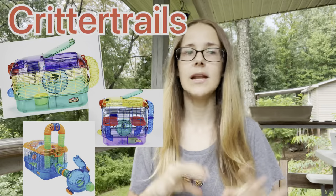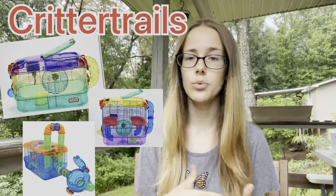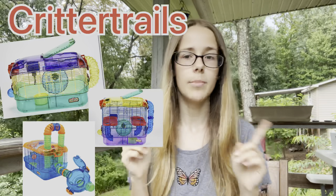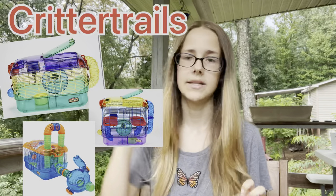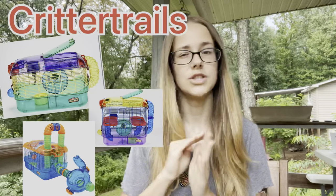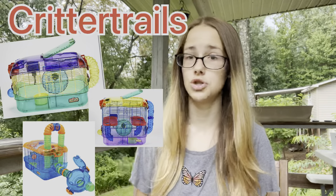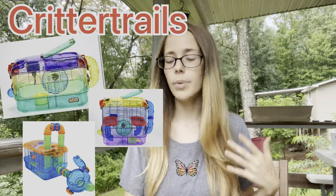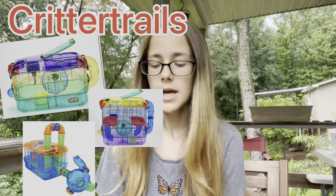The first product is Critter Trails. I've made a lot of videos on these, so if you want to learn more, I'll link them. I'm only going to go over it briefly here because there are a lot of reasons why you should not buy them. Critter Trails do not meet the right minimums for hamsters — they are way too small.